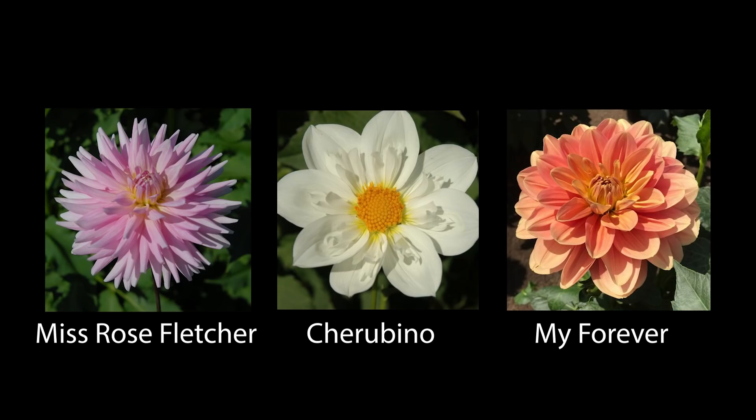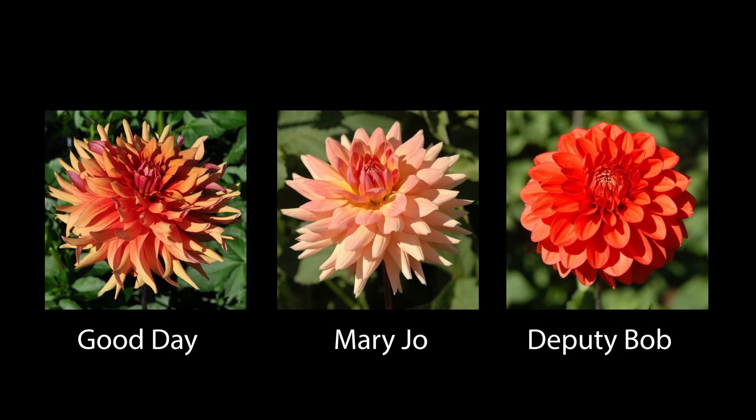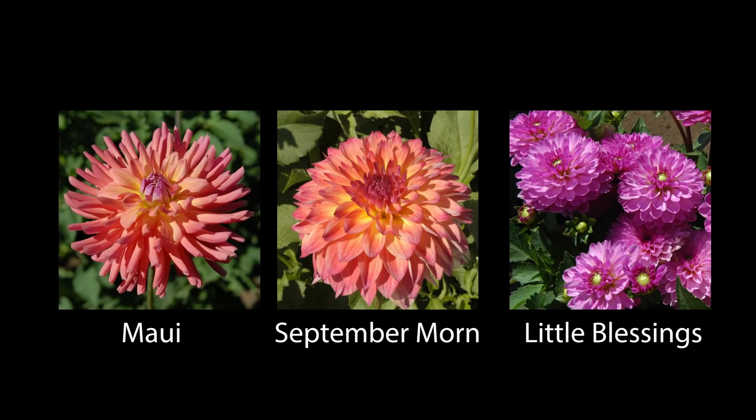Another cactus variety in Miss Rose Fletcher. And then we have one — I think it's a collarette — the Cherubino. It's so beautiful. One of my favorite arrangements always has these collarettes in them because they just pop. And you can't really tell — is that a Cosmo? Is that a Dahlia? What is that? It's really beautiful. And then My Forever is something I've been wanting to try for a couple of years — I have friends who grow it and love it, so My Forever is coming home with me. The orange shades continue with Good Day, which has a beautiful burgundy purple undertone. Mary Jo, which is more of a creamy apricot — I also have a cousin named Mary Jo, so that was obvious. And then Deputy Bob — I just like the name, Deputy Bob. Maui, September Morn — same color tones going on, really liking them both. And then Little Blessings — I really like the way this has the open center, like a pop of green in the open center and then double petals all around. Really liking that one as well.